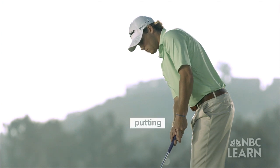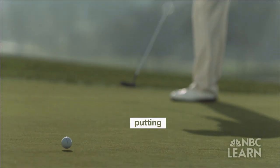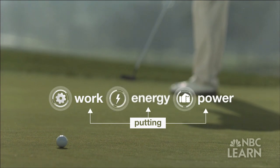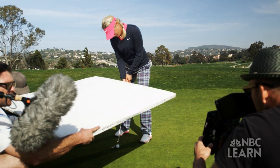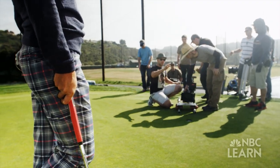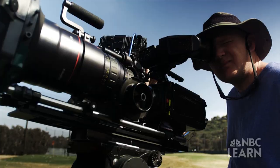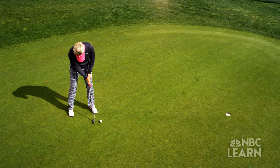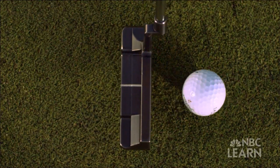More than just a psychological exercise, putting is an excellent way to demonstrate the physics concepts of work, energy, and power. To illustrate these concepts, we filmed Pedersen and other golfers putting with a Phantom camera, a high-speed digital camera that has the ability to shoot at up to 10,000 frames per second.